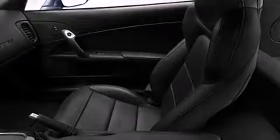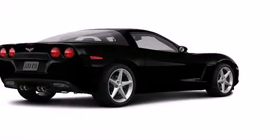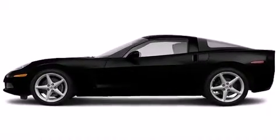With high-intensity discharge headlights illuminating your path, you'll always appreciate maximum visibility. Chevrolet ensures the safety and security of its passengers with equipment such as dual front impact airbags with occupant sensing, OnStar, and four-wheel disc brakes with ABS.